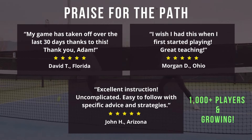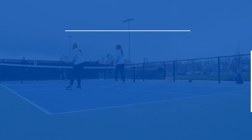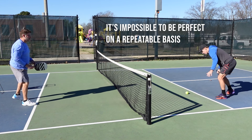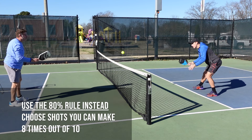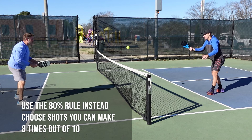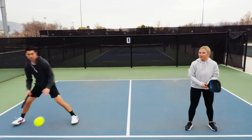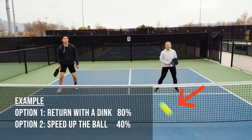Whether you're playing a tournament or a recreation game, it can be tempting to think you have to hit every shot perfectly. But the reality is, it's impossible to be perfect on a repeatable basis. While it's good to strive for perfection, it's better to use something like the 80% rule and choose shots that you can repeat eight times out of ten. For example, if you have the option between two shots in a rally and one has an 80% success rate and the other is 40%, choose the higher percentage one. Over the course of a game, these decisions will add up and pay off.